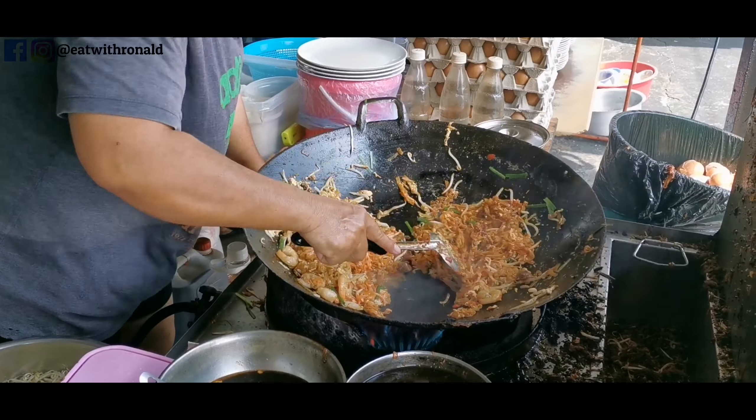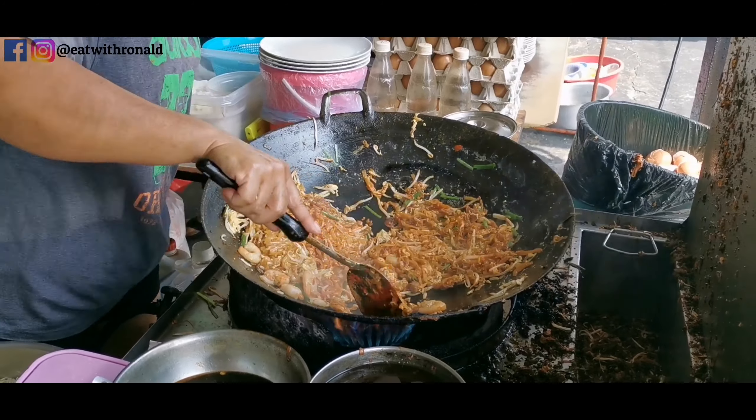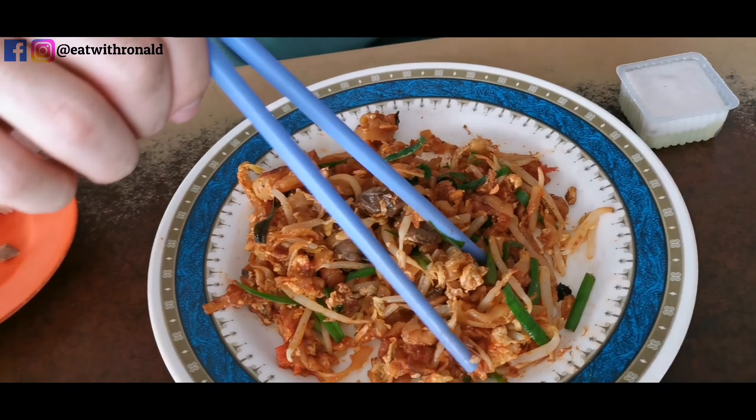This is amazing! There's really a strong charring taste in this Char Kuey Tiao. I think it's because the fire is really strong, and she has been cooking since 8:30 a.m. without turning off or turning down the fire — just continually adding ingredients and cooking batch after batch. That is the reason why this Char Kuey Tiao has such a really strong and fragrant charring flavor.